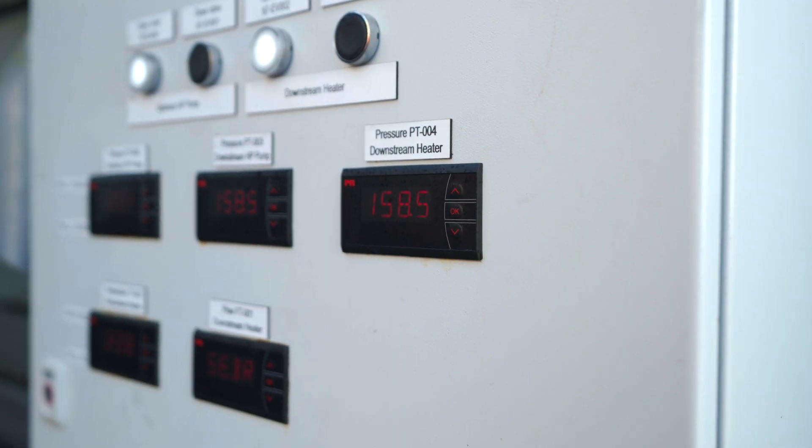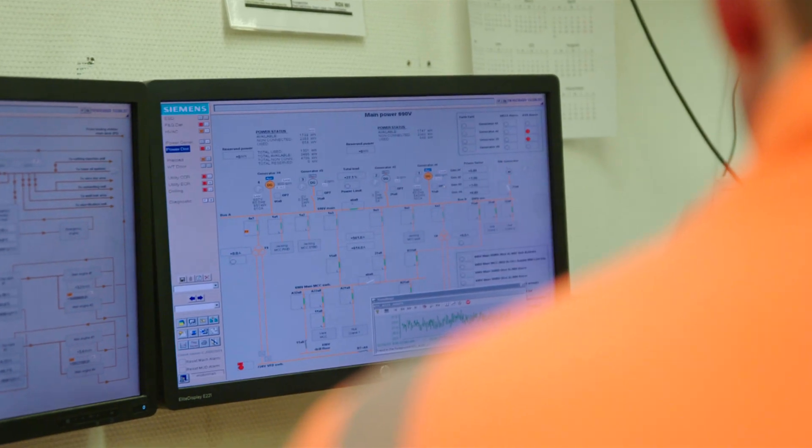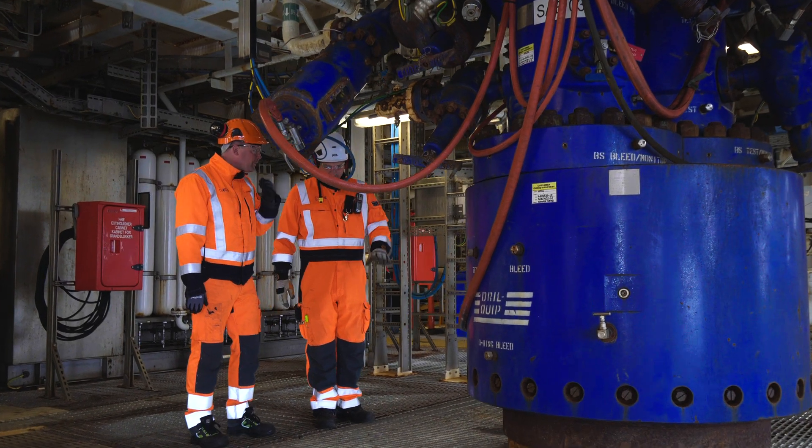We're going to monitor things like pressure and other responses in the reservoir to see how the CO2 behaves. And this is actually a very unique part of Greensand — very few, if any, CCS projects take this step.